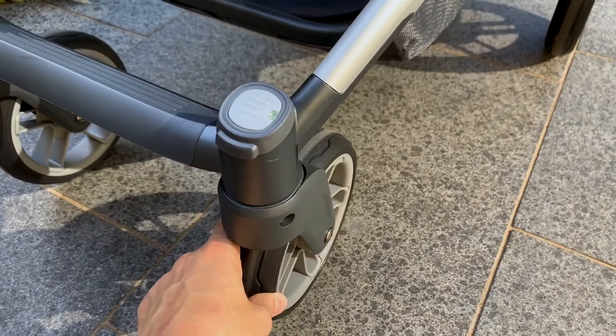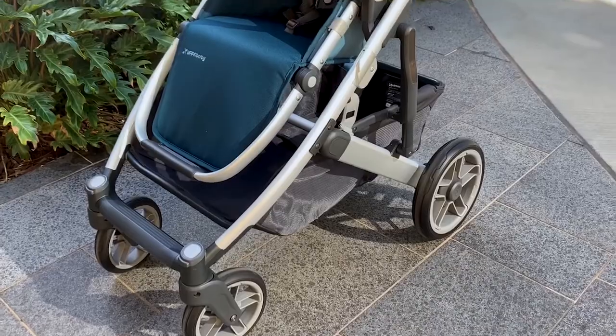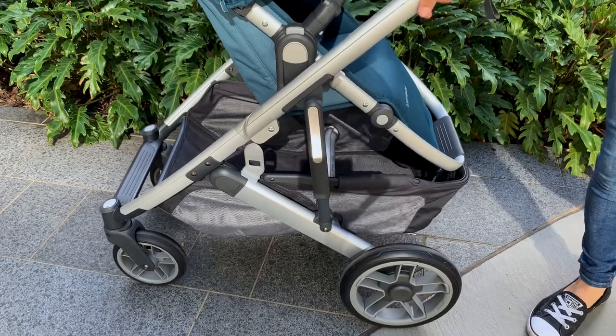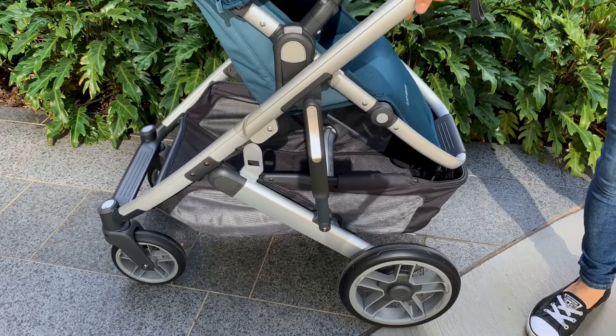The wheels are a much softer PU fabric and the back wheels are also now set outside the frame. Speaking of the frame, it's now got better inbuilt suspension so your baby is going to have a much more comfortable ride in the Cruise.